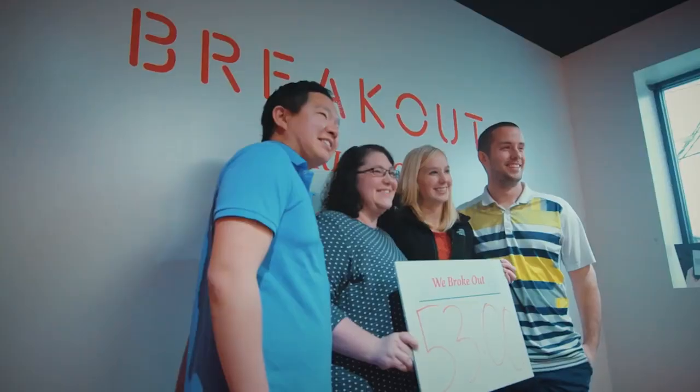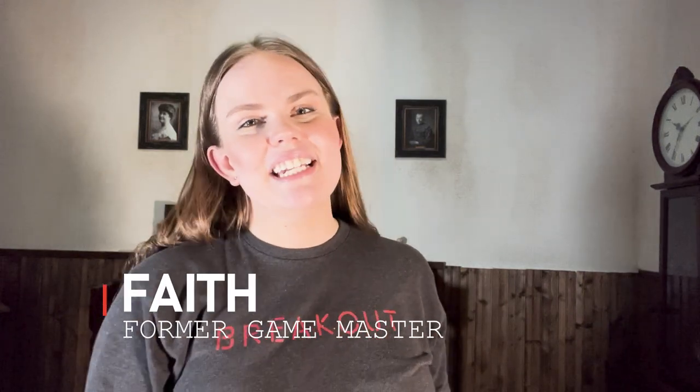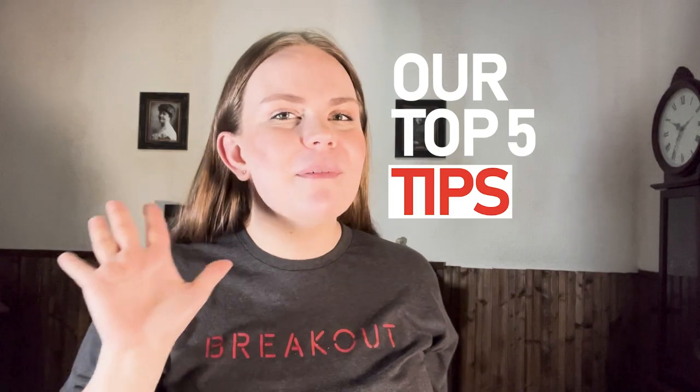Hey everyone! Welcome to the Breakout Games YouTube channel! If you're not already familiar with Breakout, we are an escape room company with over 30 locations across the United States and we run games for literally millions of people every year. My name is Faith, I'm a former game master for Breakout, and if I look familiar, it's probably because you've seen me in some of our other Instagram or YouTube videos before. Today I'm coming at you from our mystery mansion escape room, hence the kind of creepy background behind me. If you check out our YouTube channel, we have a lot of fun shorter videos, but we wanted to bring you all some longer content as well so that you can learn more about escape rooms and uplevel your own escape game. So if you're not already, be sure to subscribe to our channel and hit that notification bell so you never miss a new video. In today's video, we are going to be talking about our top five tips that we as game masters want you to know before you play an escape room. So let's dive into it!